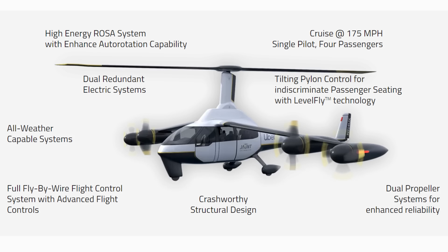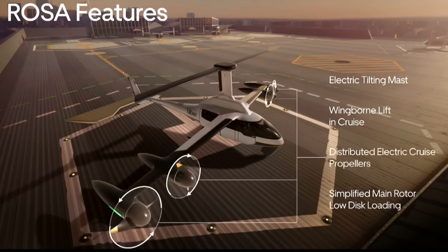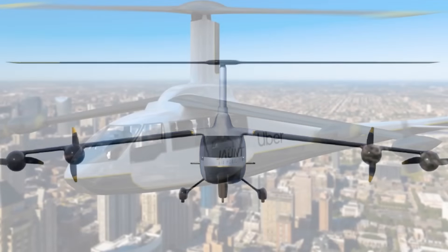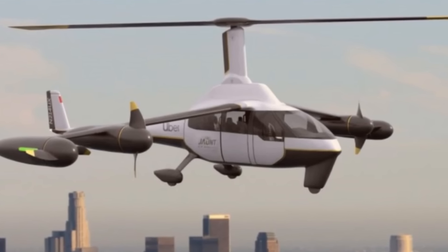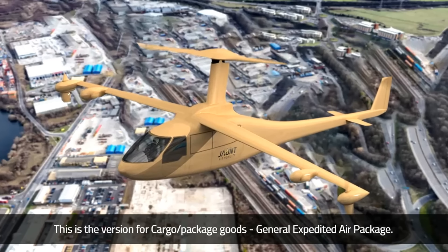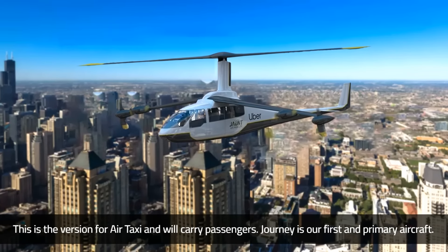It is much quieter than conventional aircraft, making it acceptable for flying in residential areas. Because it's all electric, there are no combustible liquids that lead to fire or emissions that harm the environment. Rosa handles one pilot and four passengers, and flies reliably through rough weather. If there is a complete power failure during flight, the pilot can still land safely. It's already governed by industry certification rules, yet anyone who wants to get behind the controls has to wait until 2023.